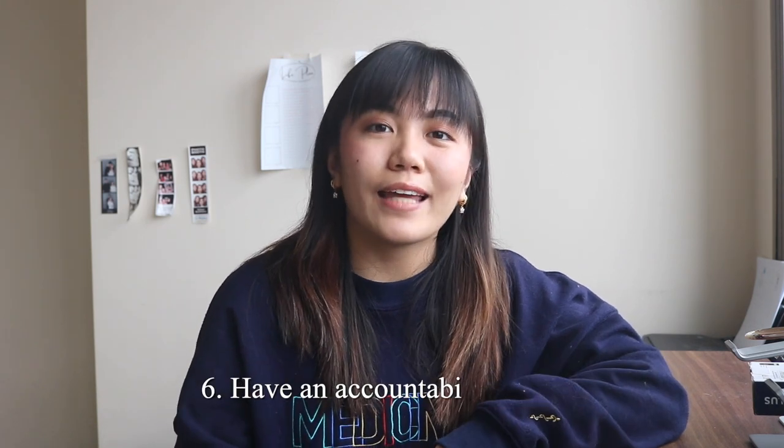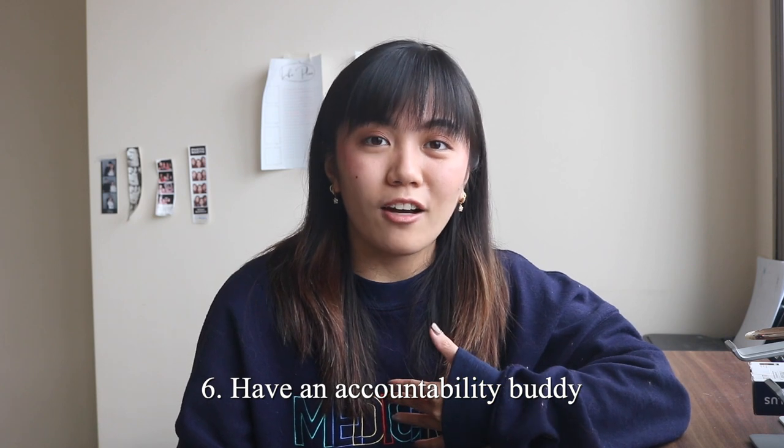Number six is to have an accountability buddy. What gave me comfort during the review season is knowing that I had friends who are going through the same struggle I am. We would review together on Discord, getting through readings, seeing each other, motivating each other, and sending each other inspirational quotes to get through the day. This really helped me because it made me feel like I wasn't alone in this journey, and I know none of us are.